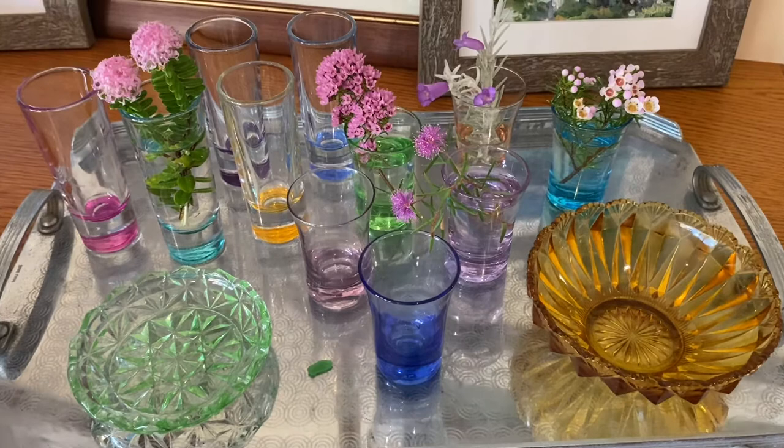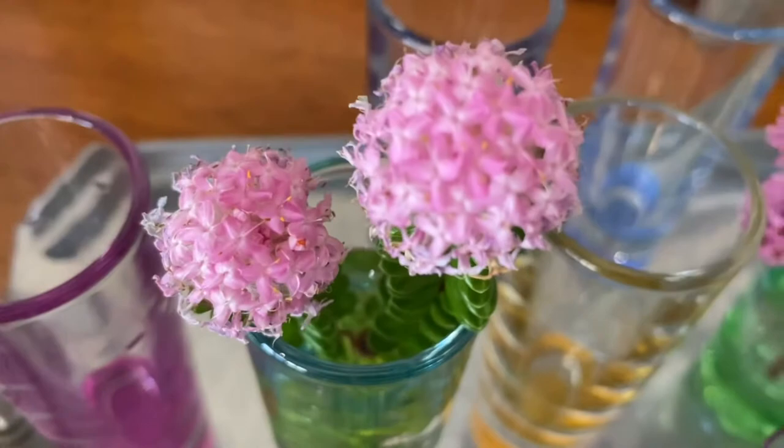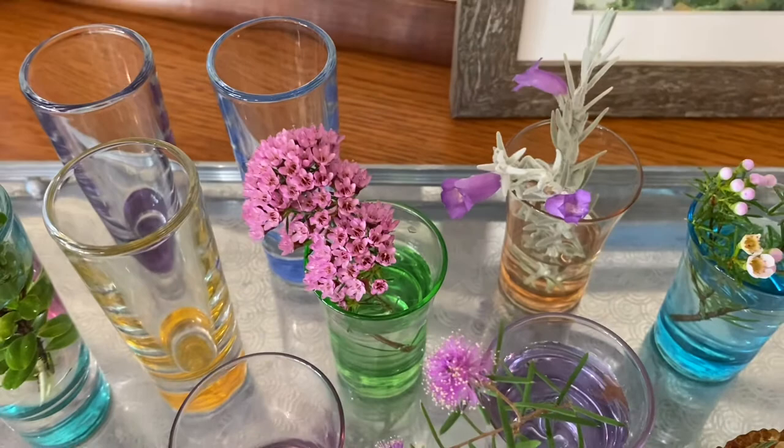I've picked some flowers out of my garden — this is a Pamelia, and this is a hybrid Verticordia crossed with a Geraldton wax, which has been flowering prolifically in my garden for probably the last month and a half.